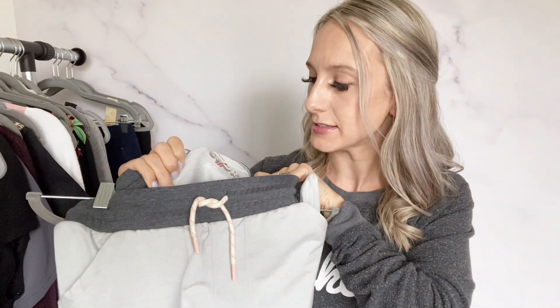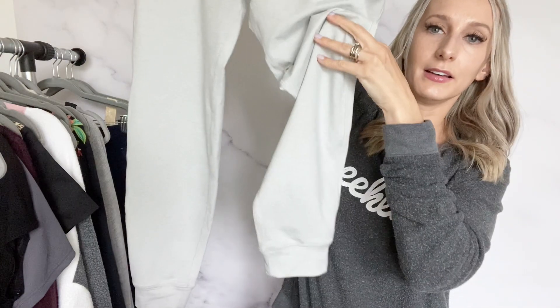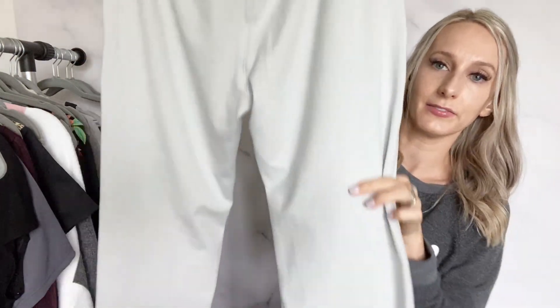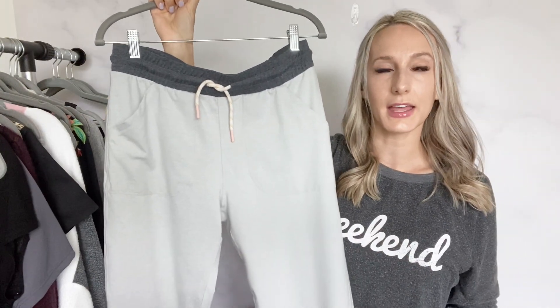Then I found Marine Layer Sport — my first time finding the Sport line. It's a size medium, just a light gray jogger pant. I thought these were really fun. I listed them for about $50. I've only sold Marine Layer one other time and that one sold really quickly, so I'm hoping this one will too.